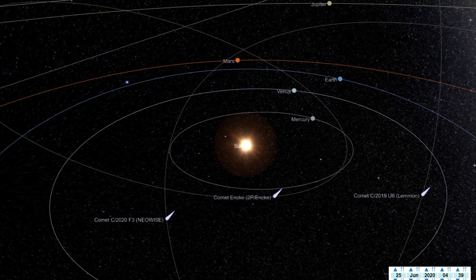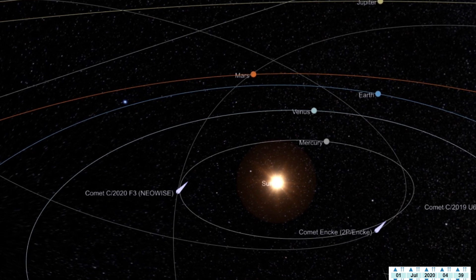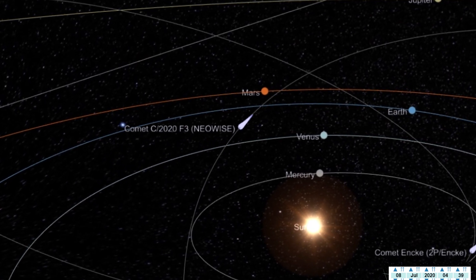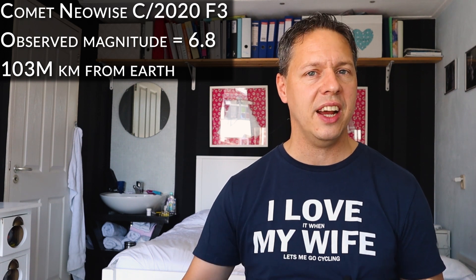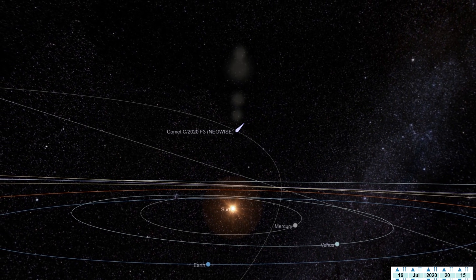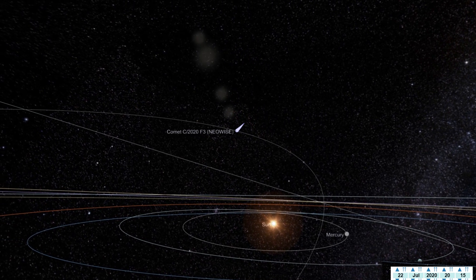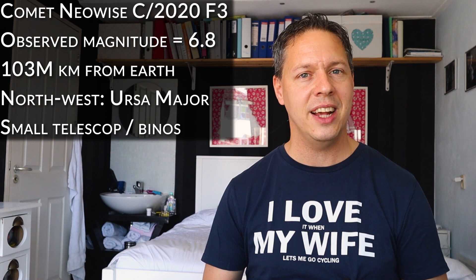The second comet to look out for in the northern hemisphere is Comet Neowise C 2020 F3. The observed magnitude of this comet is pretty good as well — it's 6.8 at the time of this video. It will be at its closest distance from Earth on the 23rd of July, where it will be about 103 million kilometers away. This comet will become visible during the second half of July. Just look towards the northwest, where Comet Neowise will be visible in the lower part of the constellation Ursa Major. If the observed magnitude stays around 6.8, you only need a small telescope or some binoculars to catch this interesting comet.